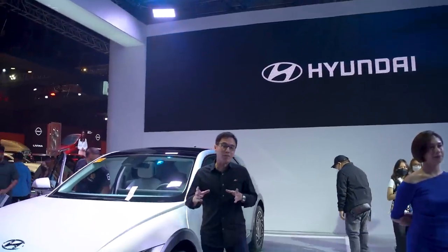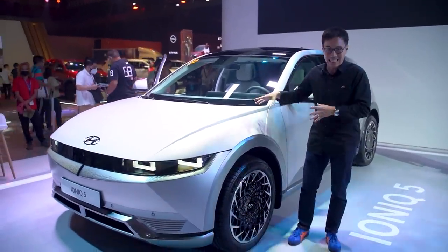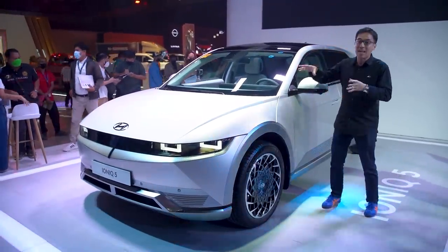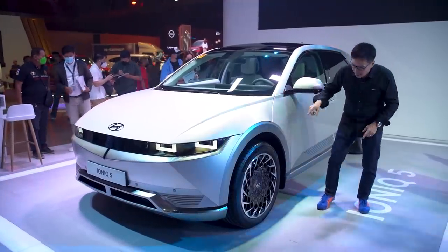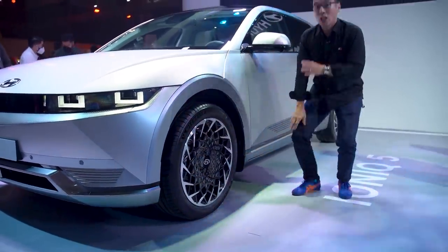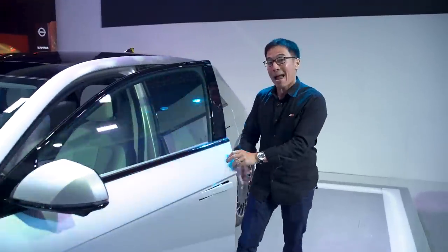I was lucky enough to be invited by Hyundai to do a talk on all four of their recently launched cars, but not this one — the IONIQ 5. This is actually the first time I'm seeing it, and it's very, very gorgeous. It's not just pretty on the outside but also on the inside. Before that, check out these wheels — 20-inch wheels. It's gorgeous, very different. On the inside, it actually looks more like a MacBook Pro.